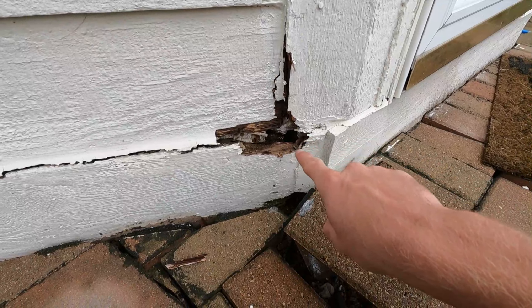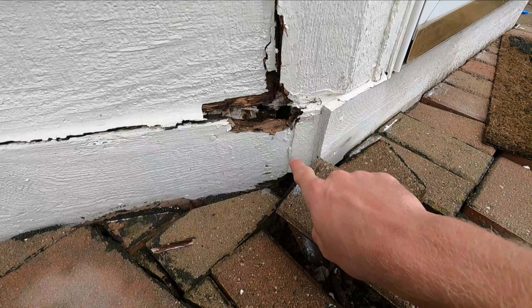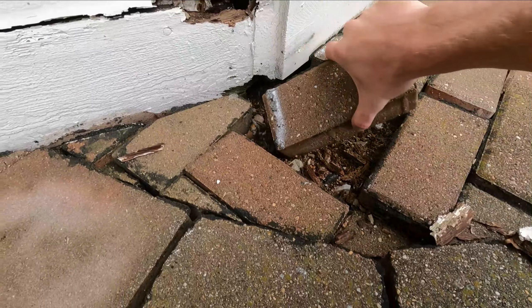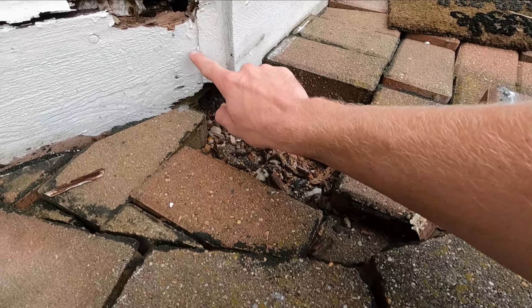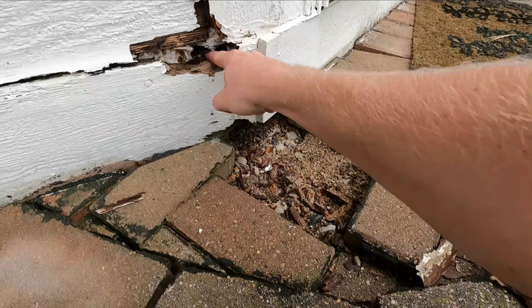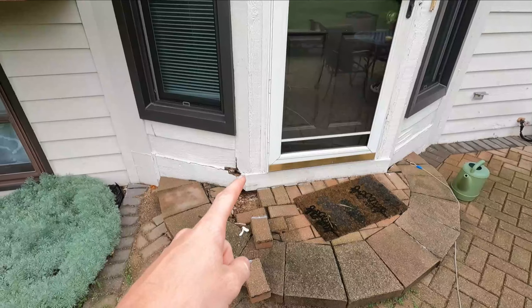So there's major issue number one right here, and we're going to have a dog barking the whole time. You can see these bricks sank in the ground, and there's a hole right in here. And then this behind here is rotted too — I can feel it. This is all bad.